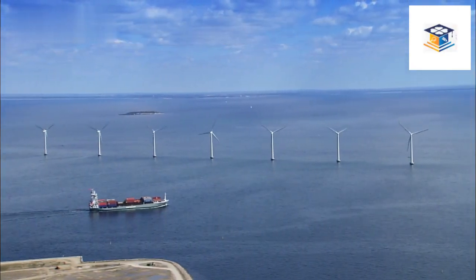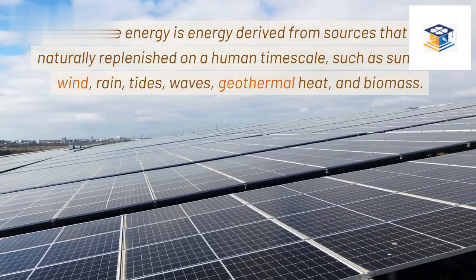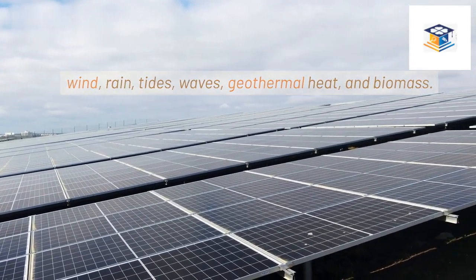What is renewable energy? Renewable energy is energy derived from sources that are naturally replenished on a human timescale, such as sunlight, wind, rain, tides, waves, geothermal heat, and biomass.